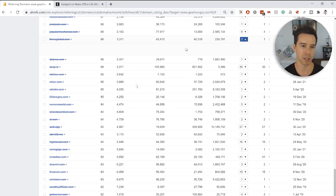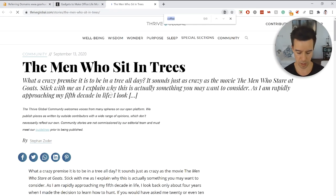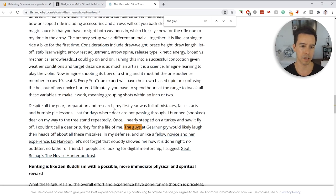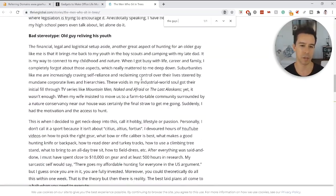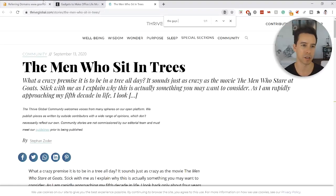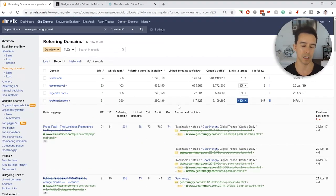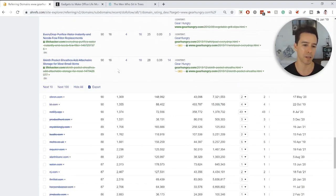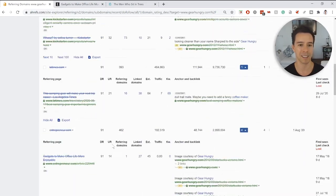A Thrive Global link looks like a typical HARO link — they answered some kind of roundup question. In a nutshell, they've got a lot of great links. And even if they have some links that aren't great, you can stomach those when you have a set like this. Well done. They certainly did build good links.